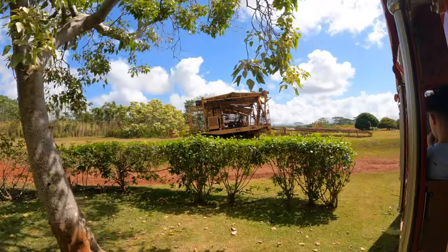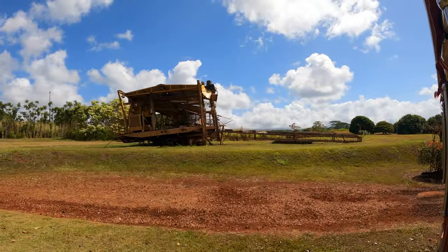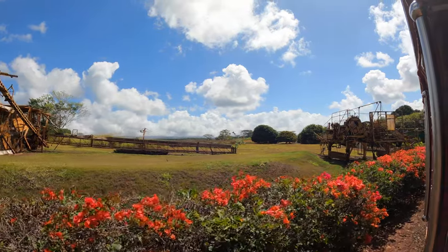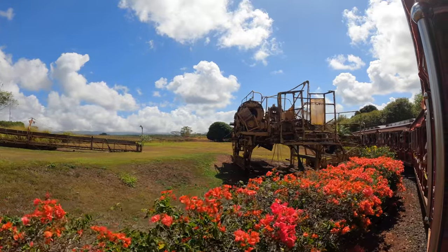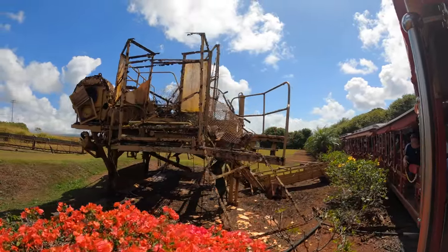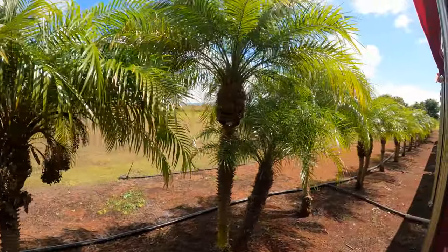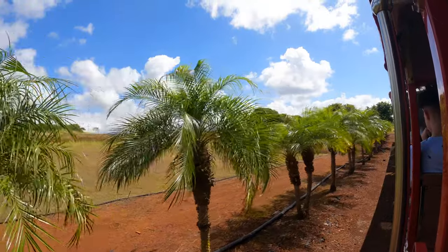Just a few announcements as we head out into the plantation. For your safety and those around you, please stay seated. Keep your head, arms, legs, and any devices, including selfie sticks, inside the train at all times. Please refrain from eating or drinking, and if you should accidentally drop something outside the train, there are numbered markers along the train path. Just tell us the marker number where you dropped your item, and we'll be able to retrieve it for you upon our return. And now, sit back, relax, and enjoy the ride!